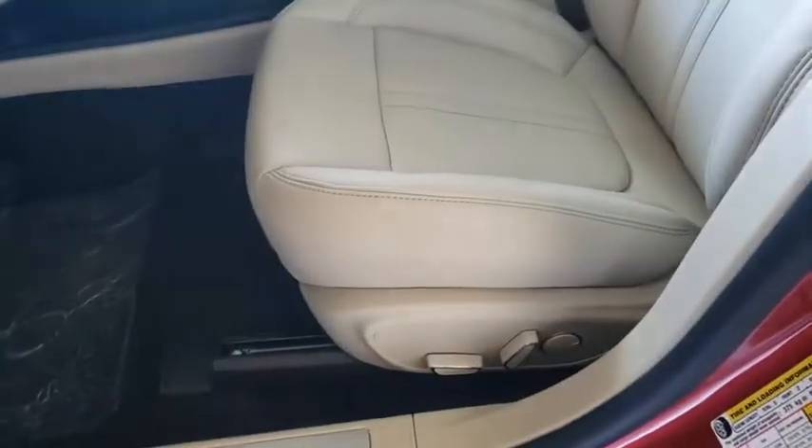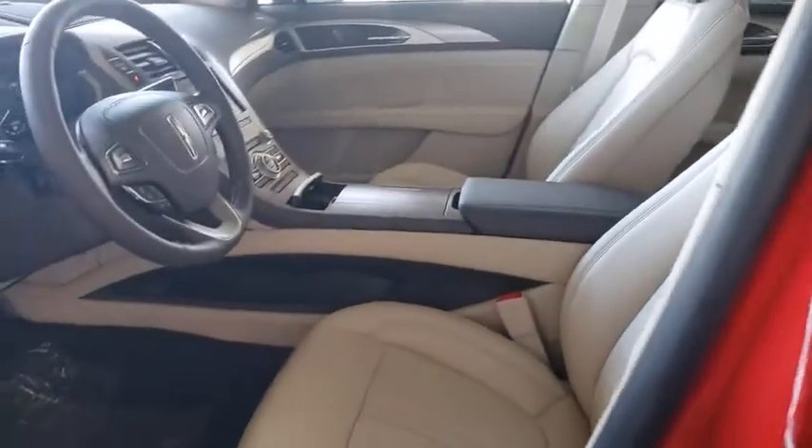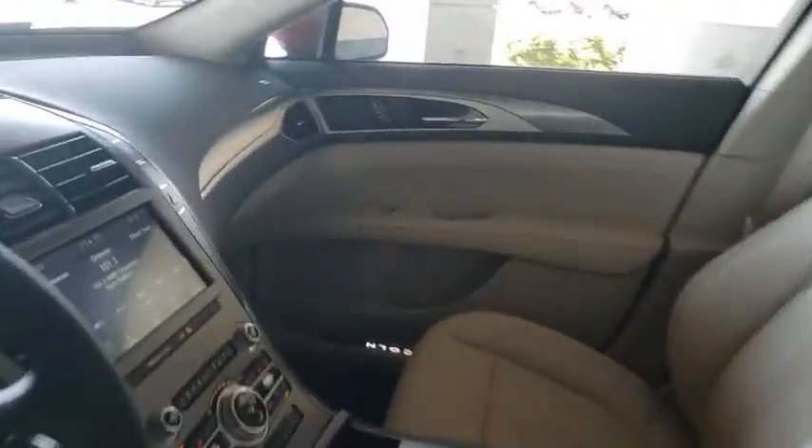Bluetooth, power steering, adjustable steering wheel, cruise control, floor mats, keyless start, aluminum wheels, four-wheel disc brakes, auto-dimming rear-view mirror.